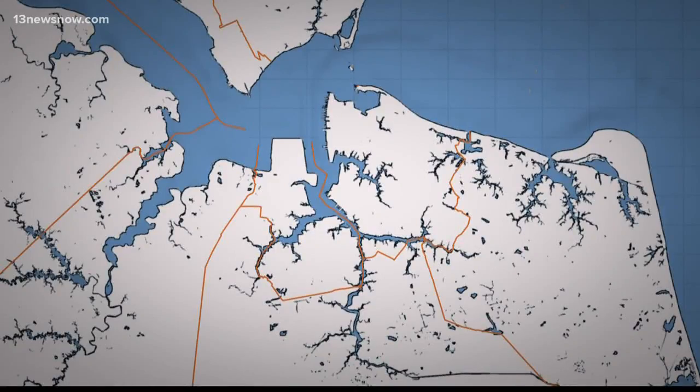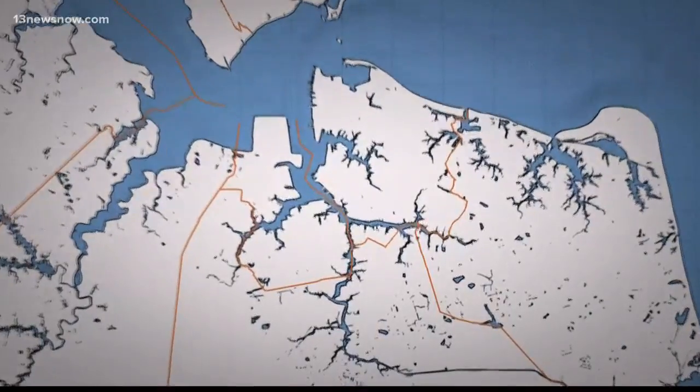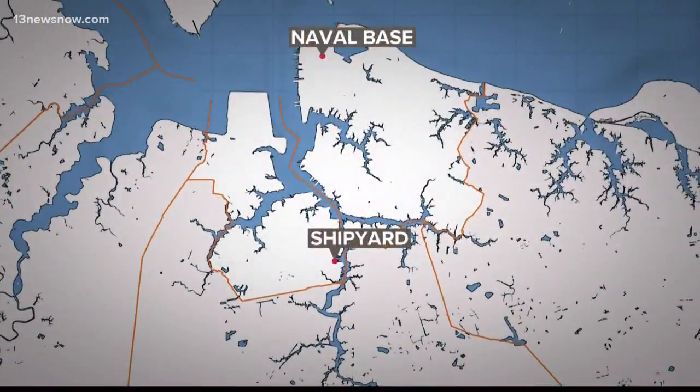New routes will help people get from point A to point B quicker. They focus on Naval Station Norfolk and Norfolk Naval Shipyard in Portsmouth. 13 News Now reporter Ali Weatherton tells us when.